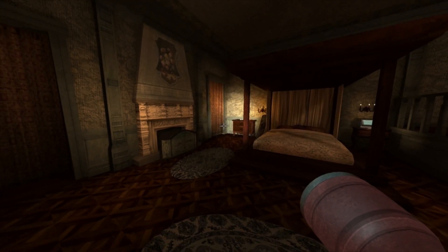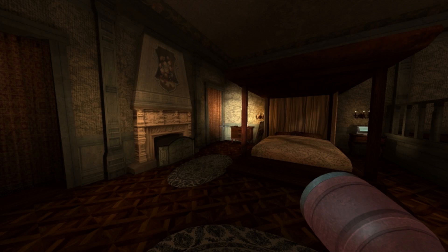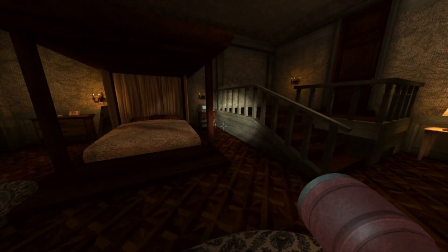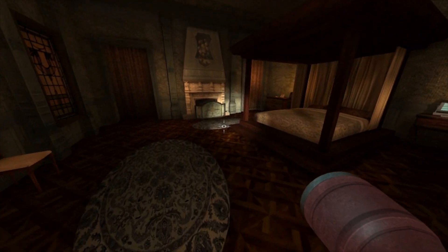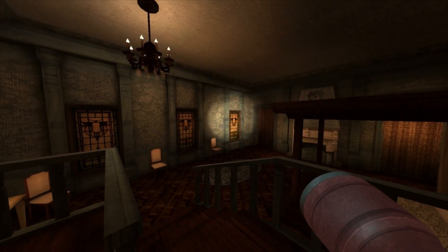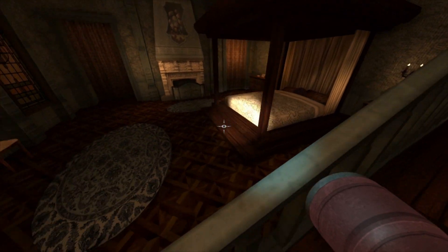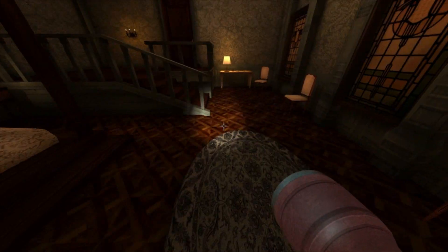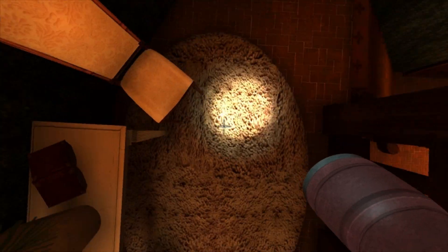Hello everybody, and welcome back to Tesla Effect, a Tex Murphy adventure. Last time we looked around a lot for clues and things, and one in particular to get a screwdriver. Now, my brain is not the smartest brain in the world, but let me show you where my brain was thinking. Let's go downstairs real quick.